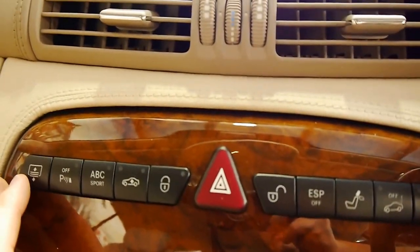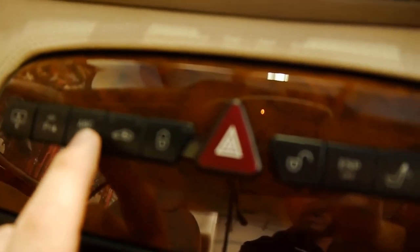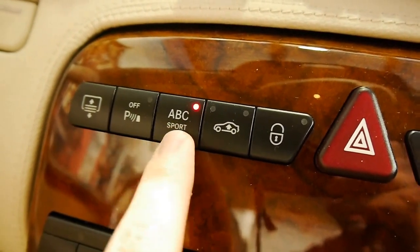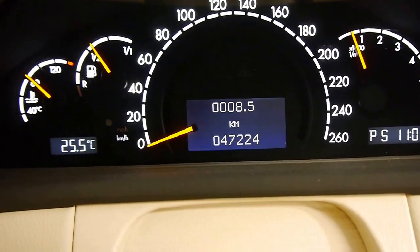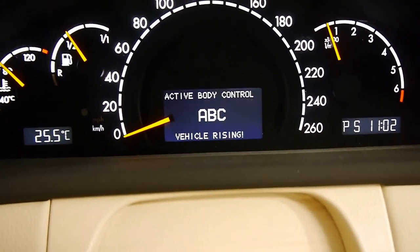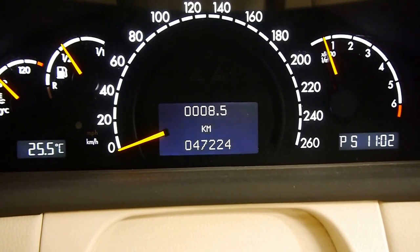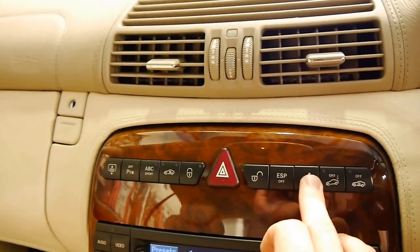Here we've got some even more impressive options. This little button here operates the rear sunshade, if you don't want your rear passengers getting burnt. This button here is ABC Sport — when I press that, it firms up the shocks for more spirited driving; when I turn it off, it goes back to comfort. This is a two-stage air suspension and it will raise the vehicle — you can feel it going up at the moment. If you need to clear a dirt road or some speed humps, this is a fun little feature.